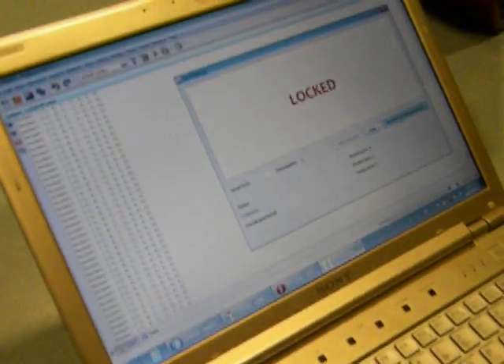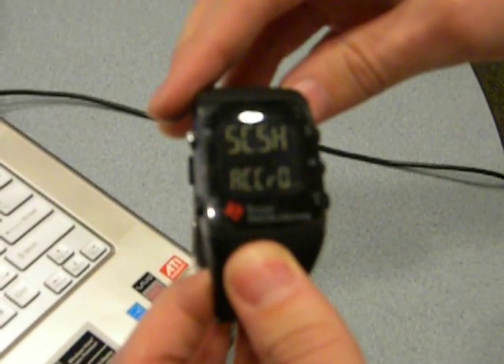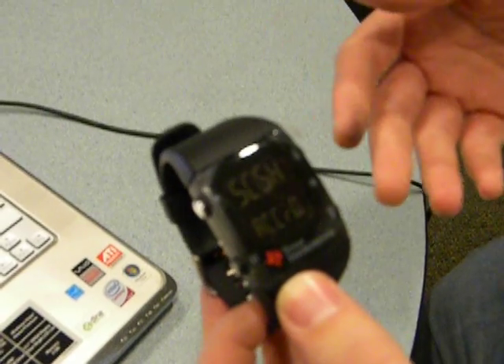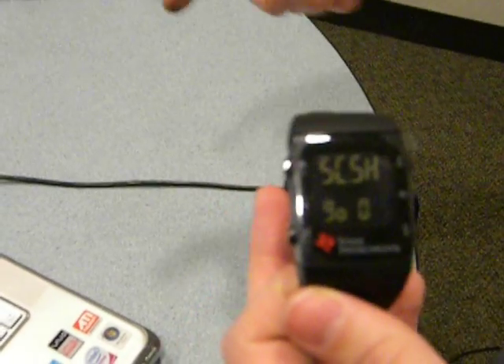Now we can see the EZ430 Kronos watch here — it is in the ready state. We can cycle it to the access request state, which is where we send a request to the server so that we can enter our shaking sequence, which will ultimately send the password to the server. To request access, we press the down button, and you'll notice it's flashing an icon to let us know it is transmitting a request to the server. Looking at the server screen, the status has updated to say it is waiting for our taps — meaning the shaking sequence. The watch has also updated through bidirectional communication to let us know it is time to enter the shaking sequence.